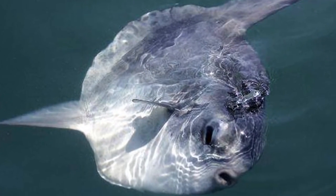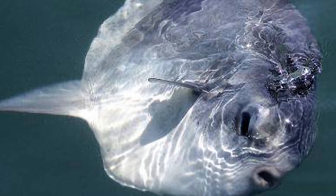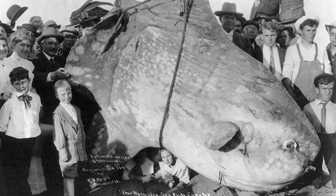The ocean sunfish is the heaviest bony fish in the world and it can get huge. An average adult will weigh about 2,200 pounds and the record breaker was over 5,000. It was about 10 feet by 14 feet.